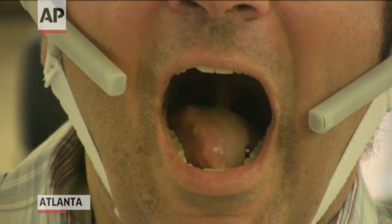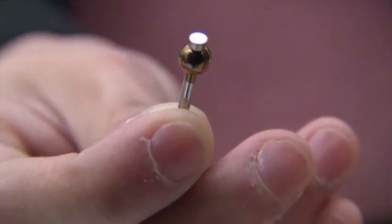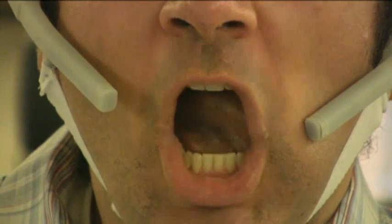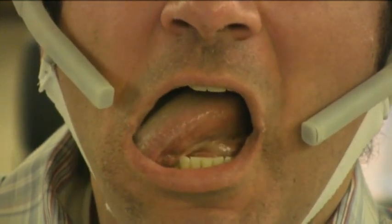The system starts with a tongue piercing to place a magnetic stud. Headset sensors detect the magnet as the user moves it to key points in the mouth — left bottom teeth to go left, right bottom to go right.